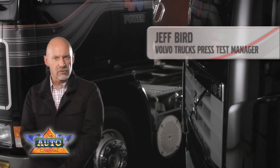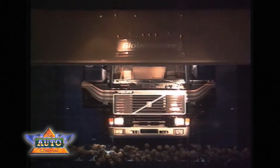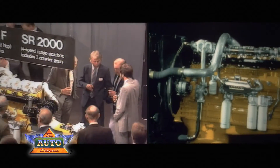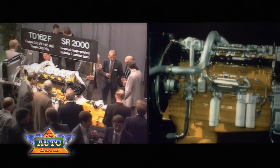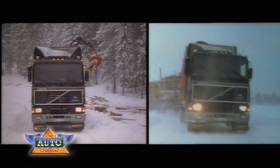I am privileged to have been part of the original F16 launch in 1987, and I remember the reaction from our customers. It was one of the most powerful trucks that the market had yet seen, and few believed that we would ever require a stronger truck.